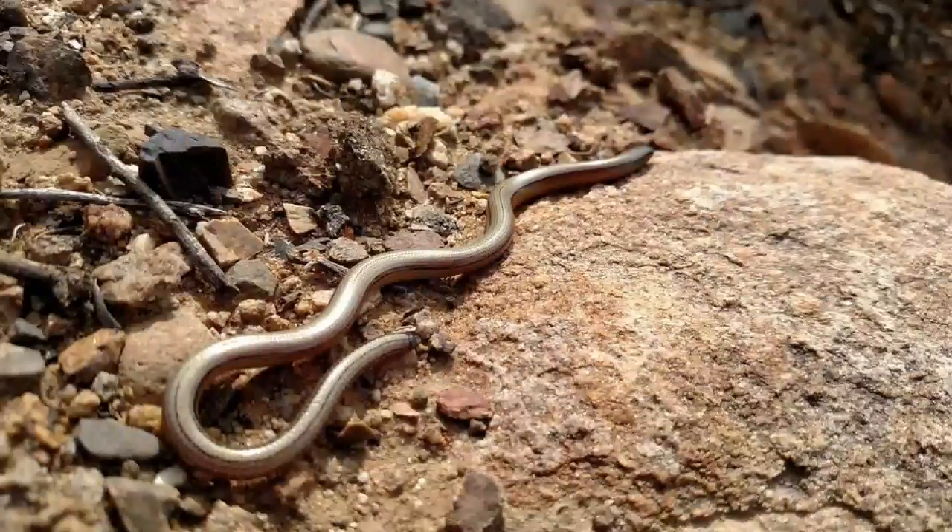People benefit from legless lizards because they keep pests and various insects under control. Legless lizards are diurnal and crepuscular animals, active during the day and at dusk. Main predators of legless lizards are large reptiles, birds, wild cats, and foxes.